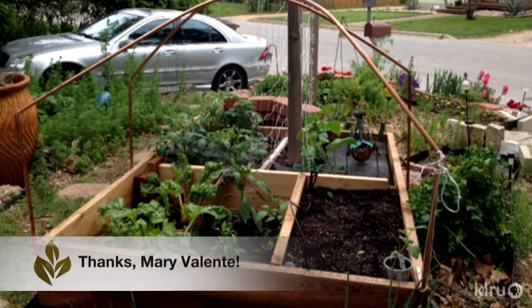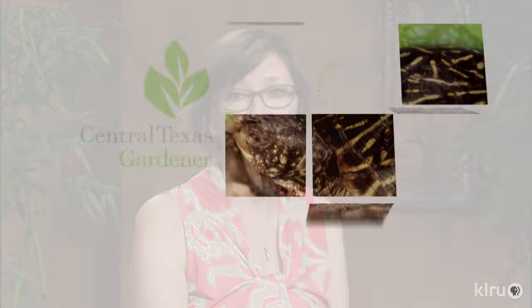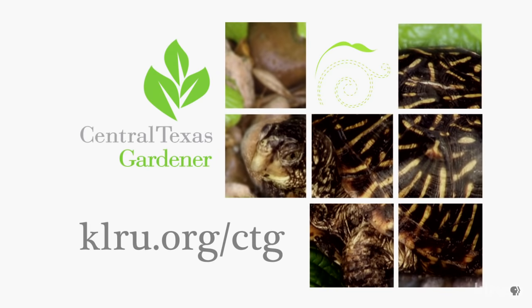Our viewer picture this week goes to Mary, who took out the front yard lawn to plant lots of organic vegetables. She and her husband are even growing some for a neighbor who isn't able to garden these days. Thanks Mary, what a wonderful thing to do. We'd love to hear from you, so please visit us at klru.org to send us your questions, projects, and pictures.